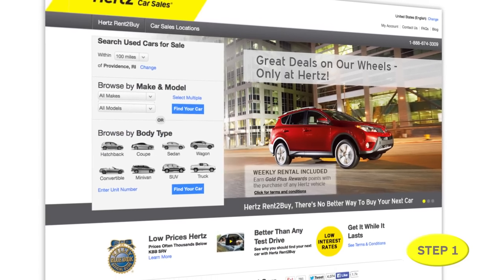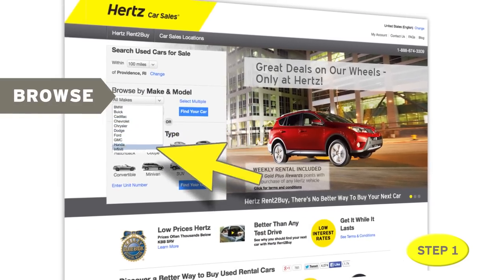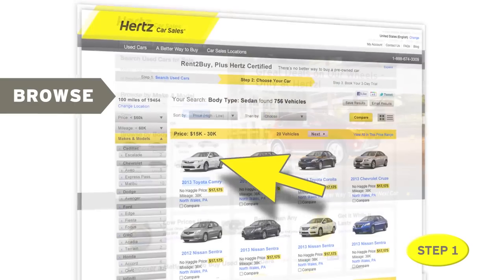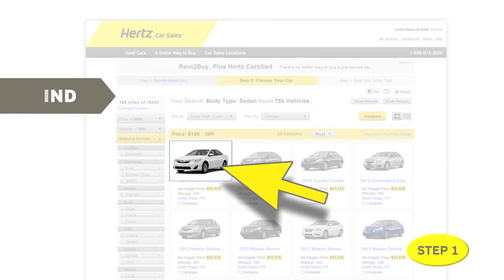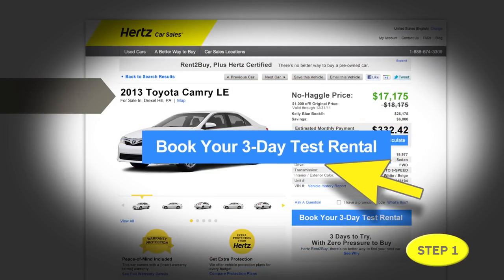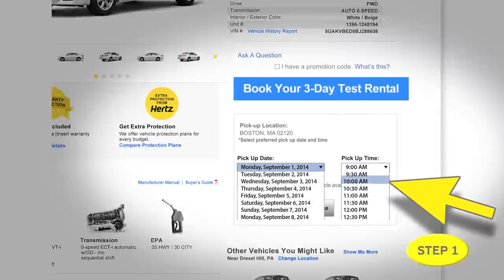Step number one: select and reserve your vehicle. Browse by make, model, even body type. And when you find your perfect car, select it and book your three-day test rental at a date and time that's convenient for you.